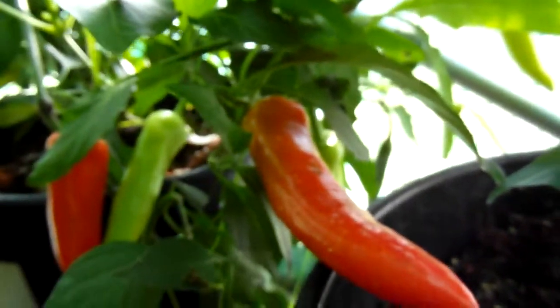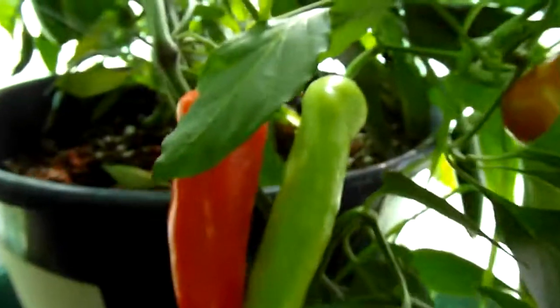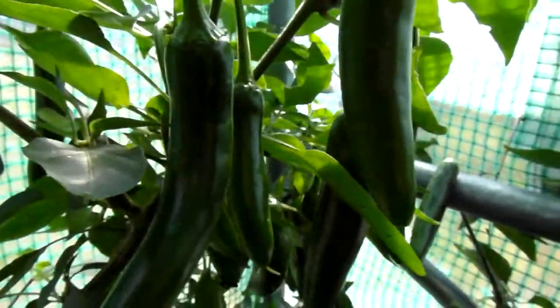Agni Blanco. Blanco. Blanco. And another one that looks exactly like Hungarian hotbacks. I wonder if we can taste this. And behind it here is Serrano.